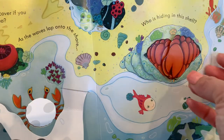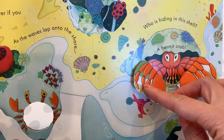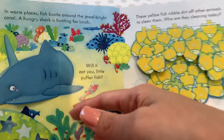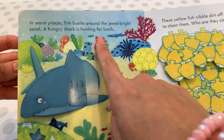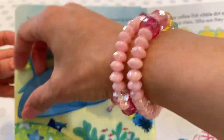Who is hiding in this shell? Let's open and see — a hermit crab in its shell. That's his home. Here are some sea stars. In warm places, fish bustle around the jewel-bright coral. A hungry shark is hunting for lunch — will it eat the little puffer fish? Let's find out.